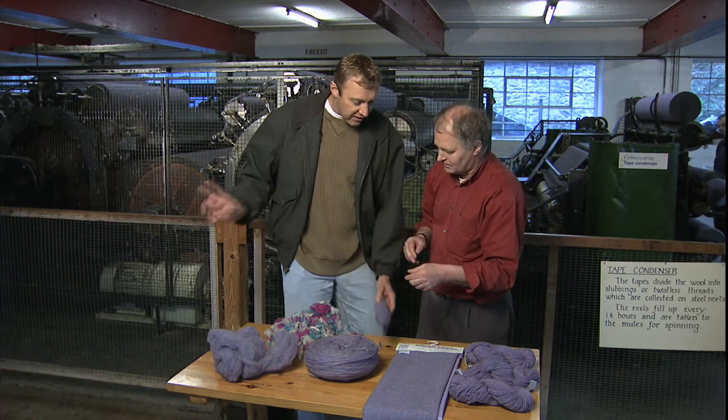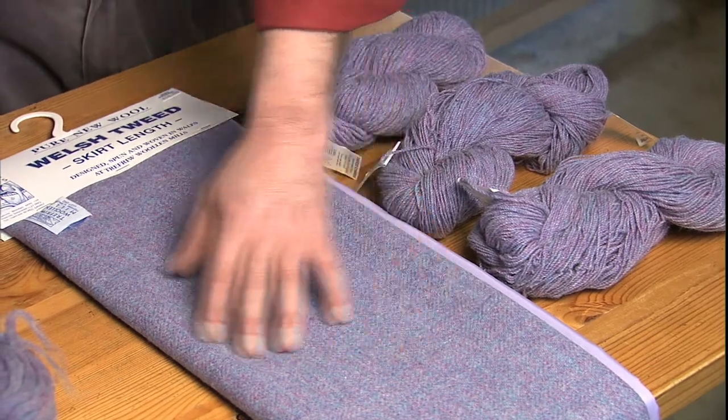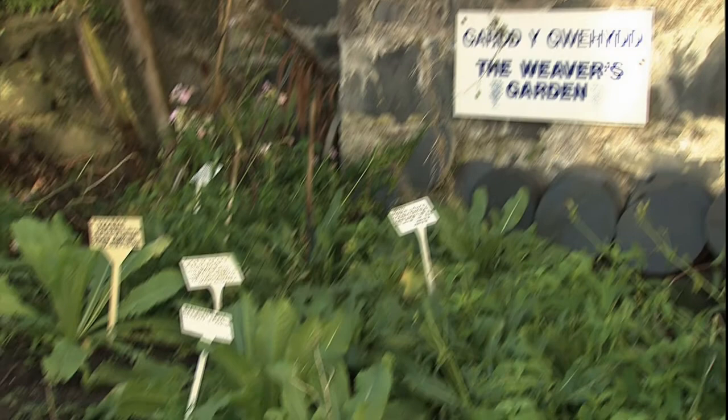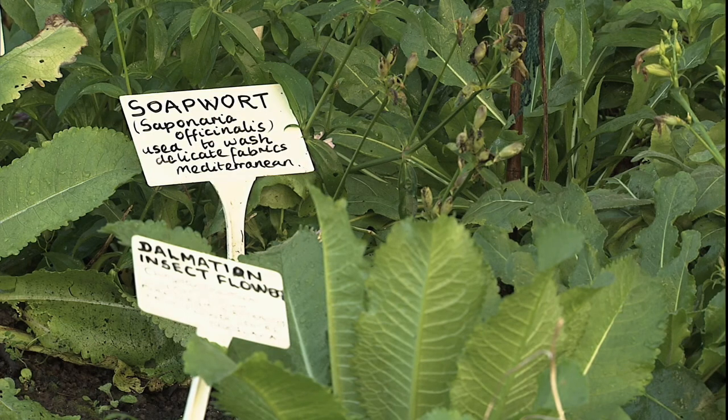And this is what we were using downstairs — it's woven into skirt lengths. Outside the mill sits a sample weaver's garden, which explains how wool dyes were once derived from local plants.